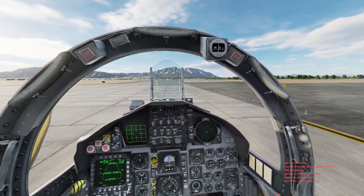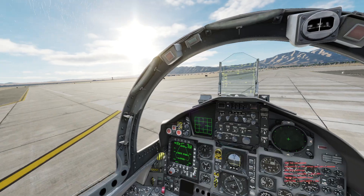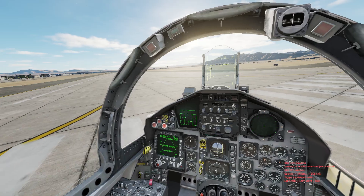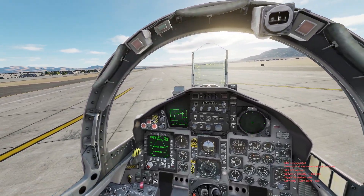Hopefully you guys enjoy and get some good information out of it. The F-15C was a beast, so we'll see what type of performance we get out of the EX. It's also been a beast as well. All right, we're getting lined up for takeoff.